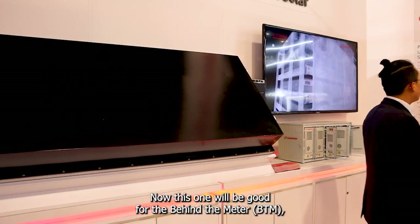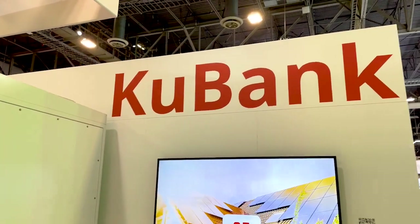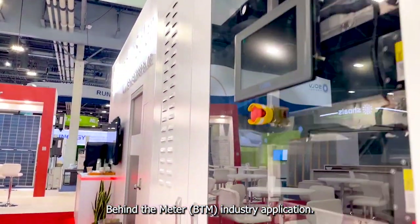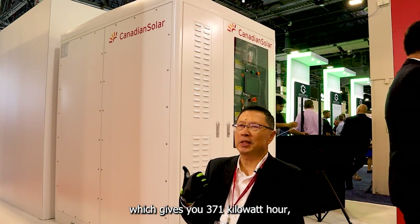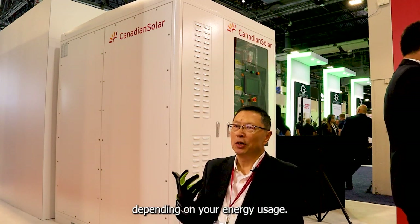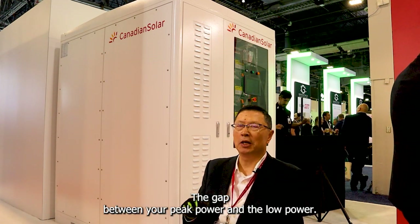This one will be good for the behind-the-meter industry application. You can either install one Cool Bank, which gives you 371 kilowatt hours, or you can install multiple Cool Banks, depending on your energy usage or the gap between your peak power and your low power.